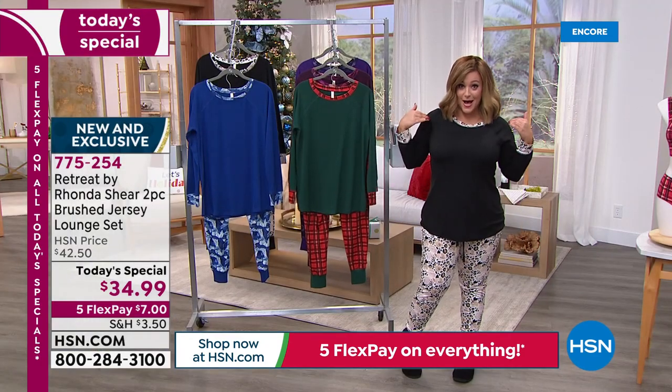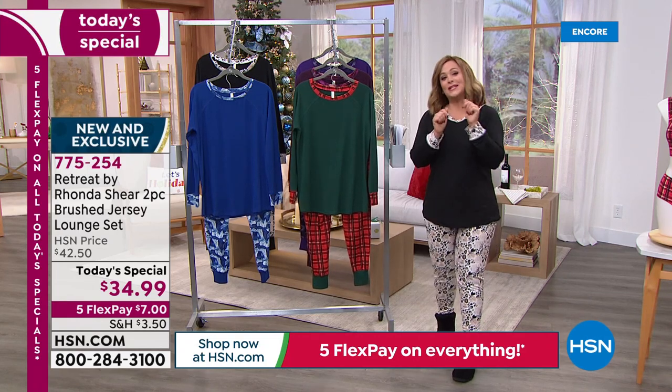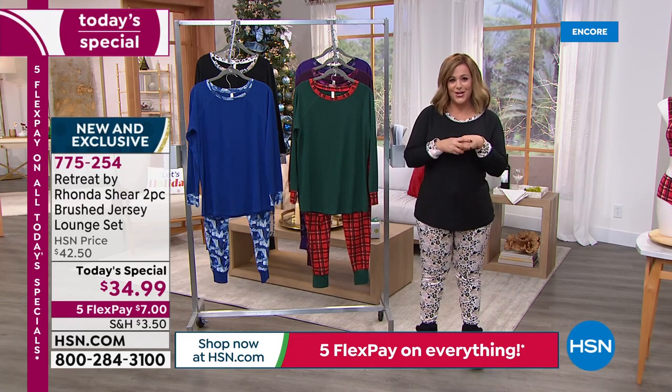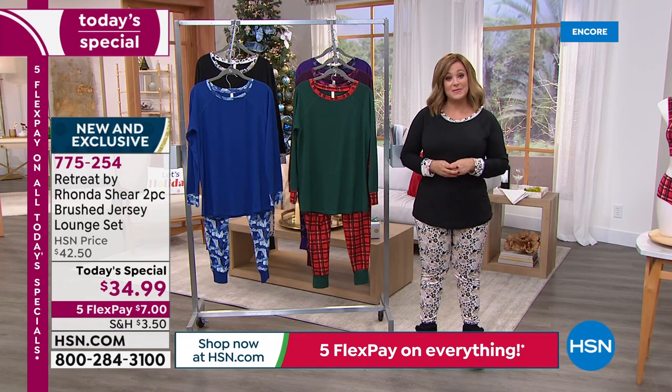You get both pieces — you get the top, you get the bottom for $34.99. And if you've never shopped the Rhonda Shear collection, we've got a wonderful little tutorial on how best to measure yourself so you can decide what size to pick up today.